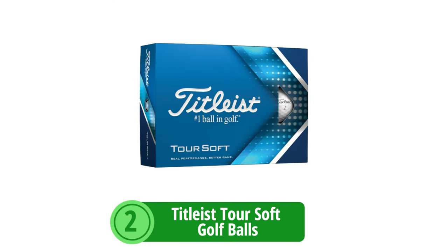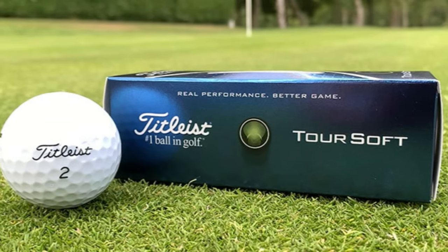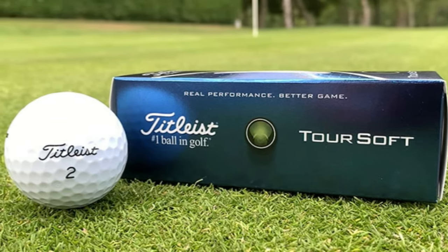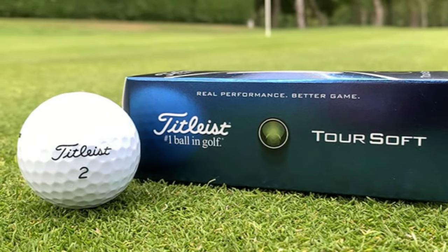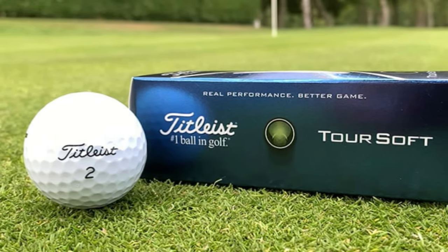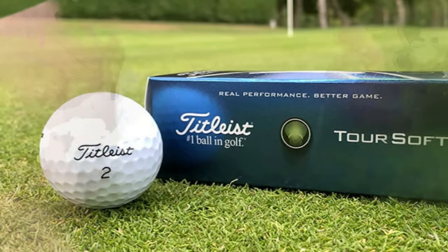At number 2 is the Titleist Tour Soft Golf Balls. The Titleist Tour Soft is renowned for combining softness with distance, and has carved out a niche for golfers who demand tactile feedback and reliable performance off the tee, geared towards players seeking a premium experience.